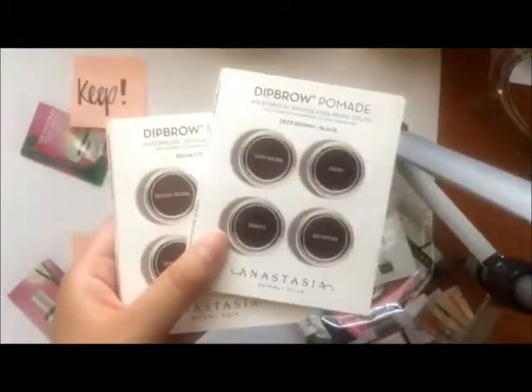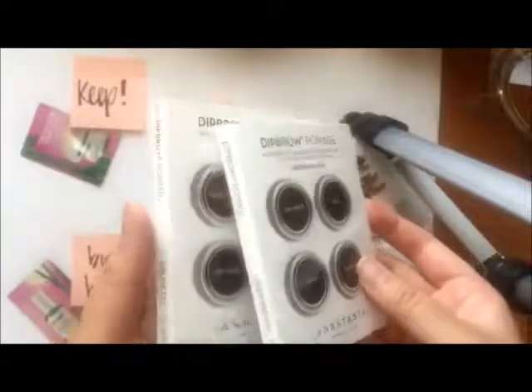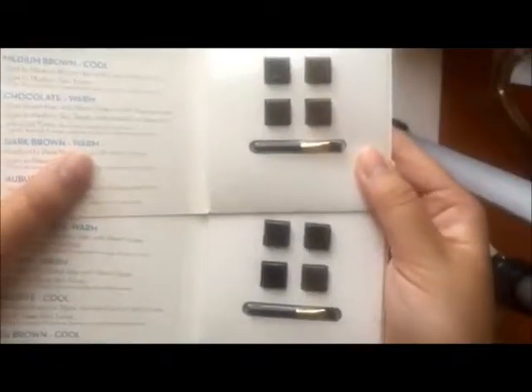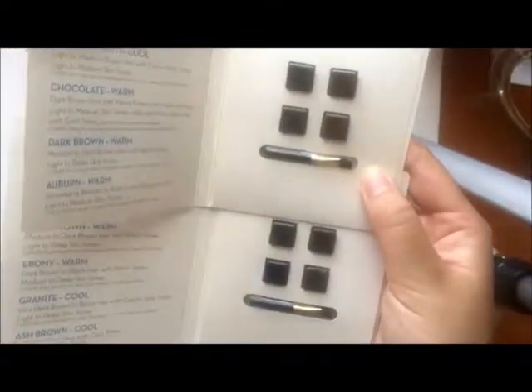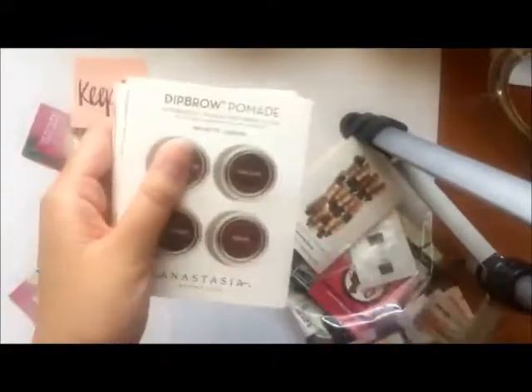Next I have two of these Anastasia Beverly Hills Dipbrow Pomade Sample Sets. One is for deep brown to black and has four colors, while the other is brunette to auburn. I feel like both would work on my eyebrows since I have dark, almost black hair. I'm going to keep both of them because I've never tried this before and I think this would be a great way to try it.